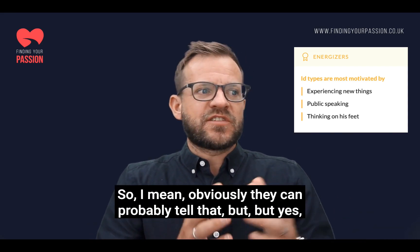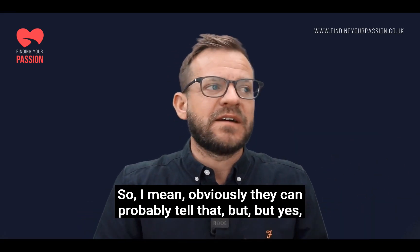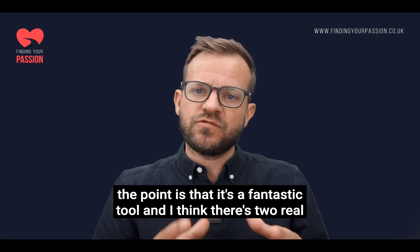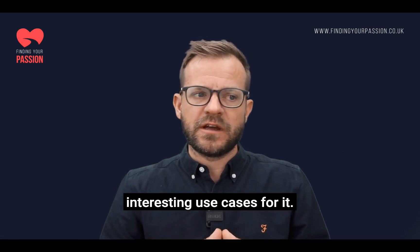It also says things like Alastair is highly motivated by thinking on his feet and public speaking — which is what I do for a day job. So the point is that it's a fantastic tool, and I think there are two real interesting use cases for it.